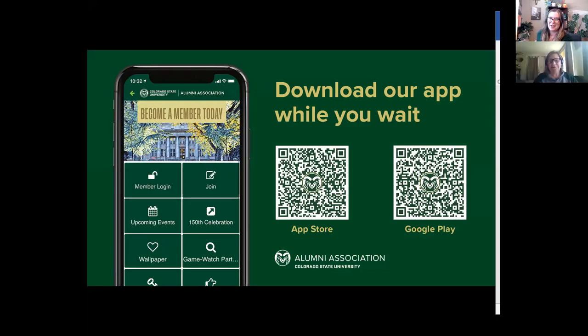Welcome everyone. Thank you so much for being here for our gardening series with CSU Extension Water and Weeds. My name is Rachel Bloom with the CSU Alumni Association and I am super excited to bring this wonderful webinar to you all. A big thank you to our series sponsor Fossil Creek Nursery. We'll be including their website in the chat if you're interested in learning more.